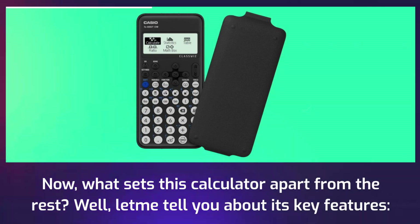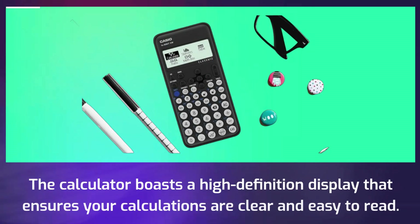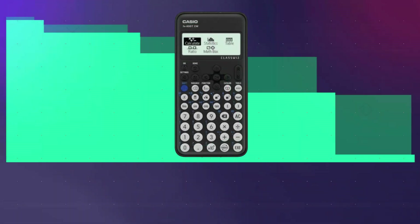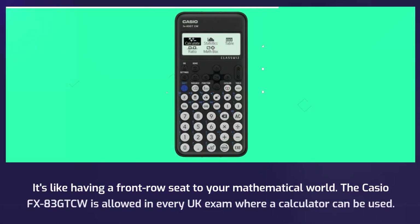Now, what sets this calculator apart from the rest? Let me tell you about its key features. The calculator boasts a high-definition display that ensures your calculations are clear and easy to read. It's like having a front-row seat to your mathematical world.